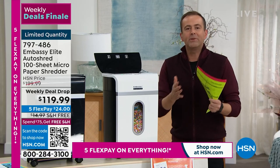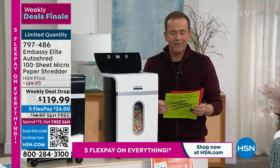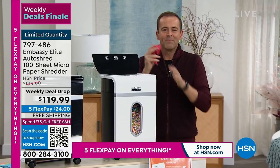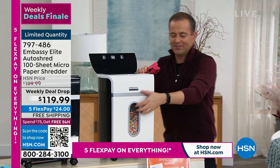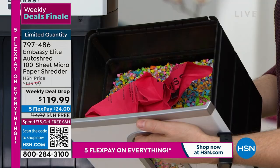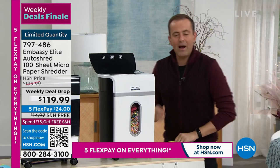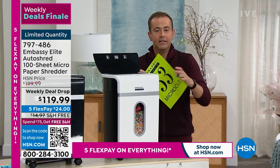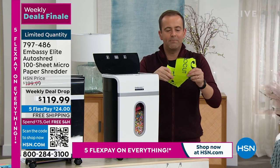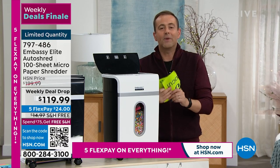Apart from helping secure our identity against theft, there's just the convenience of not filling up the trash as much. When you throw paper in the trash can, look at the amount of space it takes up versus shredding. We've shredded hundreds of pieces of paper in there. And if you have something with sensitive information and tear it up before throwing it in the trash, somebody can very easily put that four-piece jigsaw puzzle back together again.